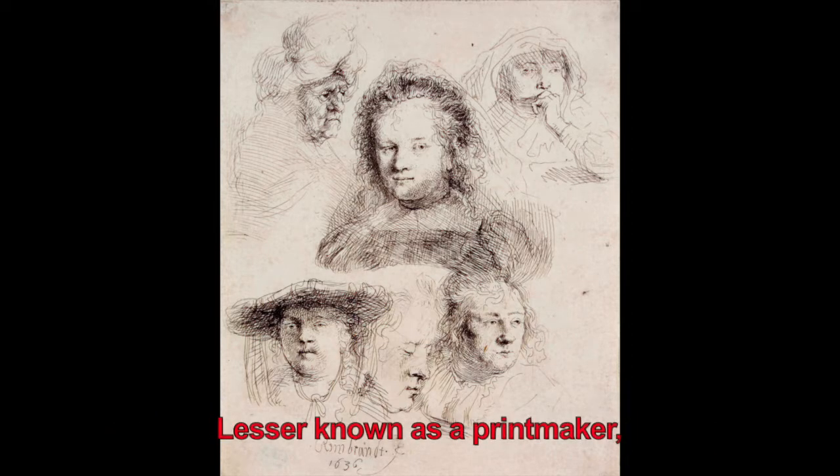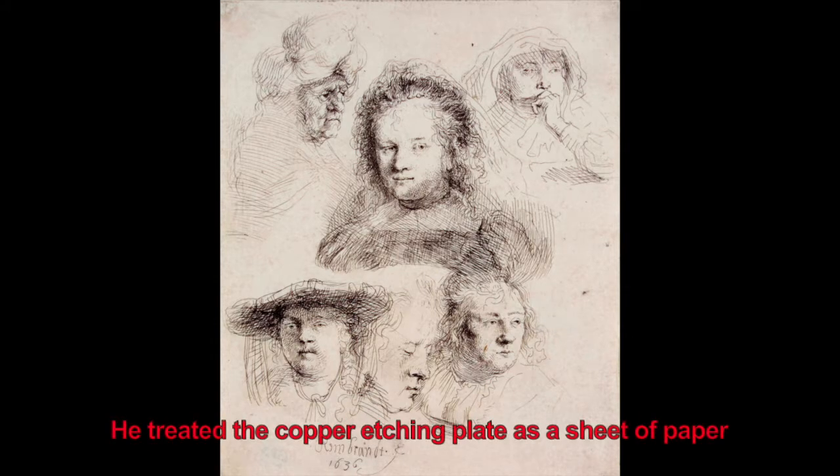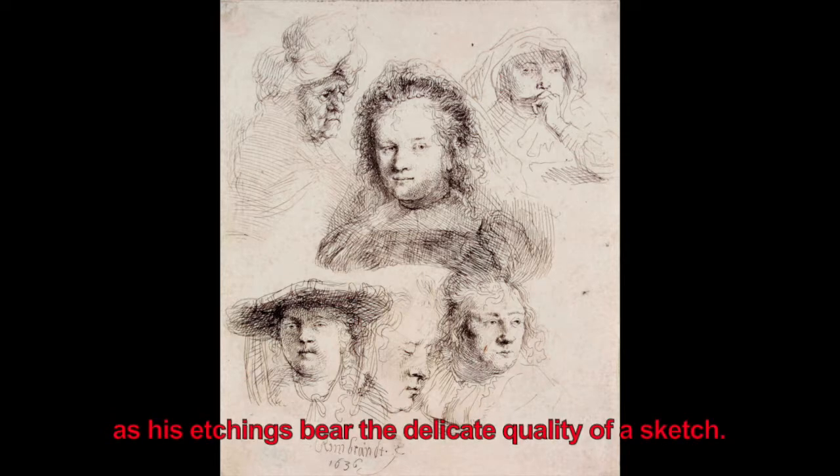Lesser known as a printmaker, Rembrandt mastered the intaglio process of etching. He treated the copper etching plate as a sheet of paper, as his etchings bear the delicate quality of a sketch.